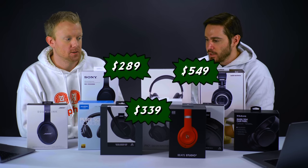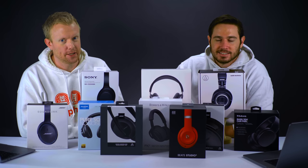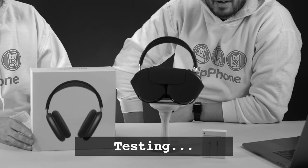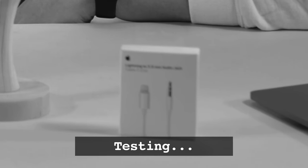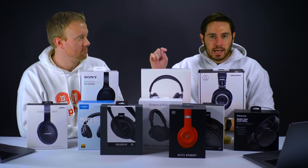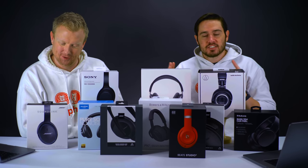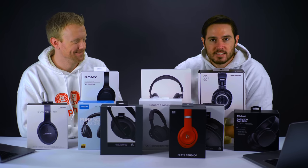Price was one of the big factors for us, especially when you take a $550 pair of headphones that doesn't include a cable in the box - you need to buy that separately for $35. If you want to skip right to the results, our top three and bottom three timestamps are in the description. Otherwise, let's dive right into the highlights of us reviewing these headphones.